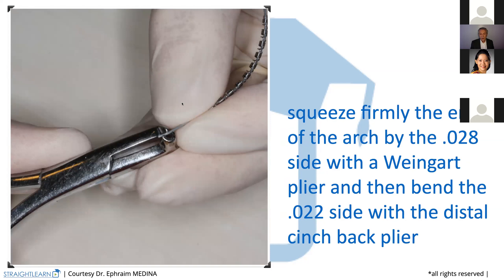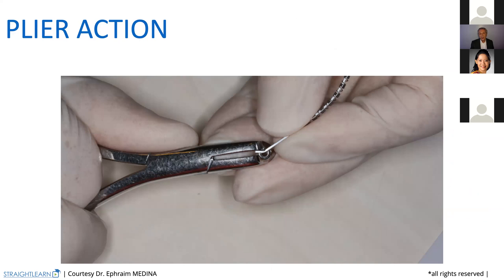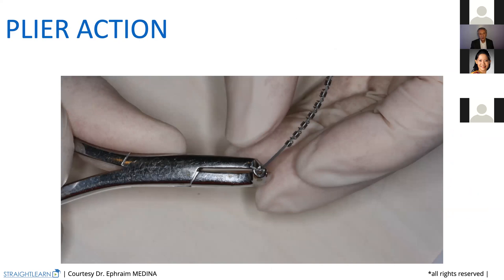You need to squeeze firmly on the 0.14 side and bend it on the 0.25 side, taking care not to make it twist — so gently. We will show later with a video how you prepare all that and different ways to bend and prepare in the mouth. You will see it's very, very quick. It doesn't take a long time, and that's why it's a simple way to make the arch development ready.